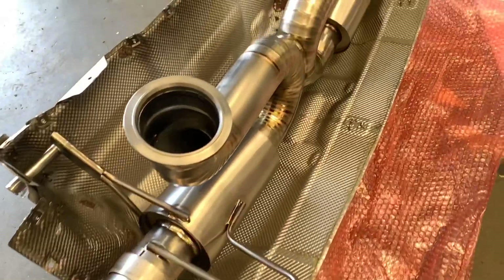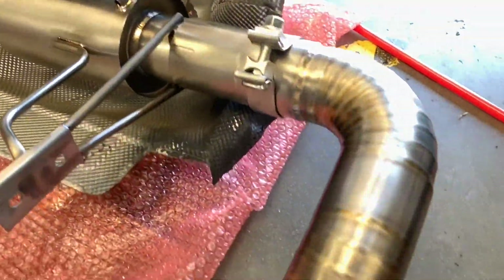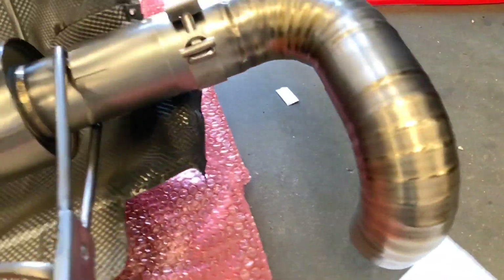Here's a closer look at the Rev 9 titanium exhaust — check out the sick pie cut bands on this thing. I can literally carry the entire exhaust with only one or two fingers; the entire exhaust is only about 11 or 12 pounds.